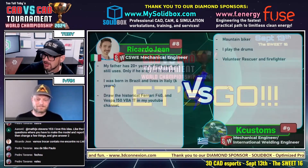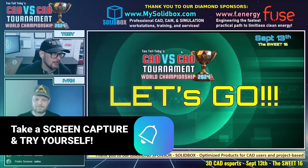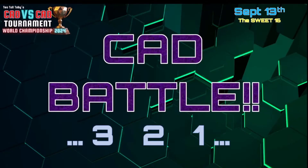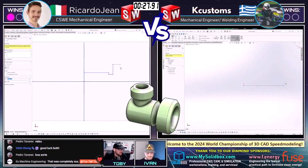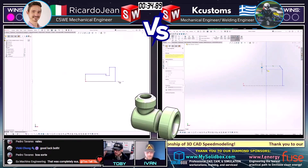Let's get into this next matchup between Ricardo Gene from Italy and K Customs from Greece — two SolidWorks wizards, what a pleasure to watch these guys battle. This next battle begins in three, two, one, go! The challenge: what is the mass of this part in grams? The tolerance is plus or minus three grams, and the model is called Tube Plug — model number 12. Both runners are getting into it and we're flipping over to this CAD versus CAD battle.